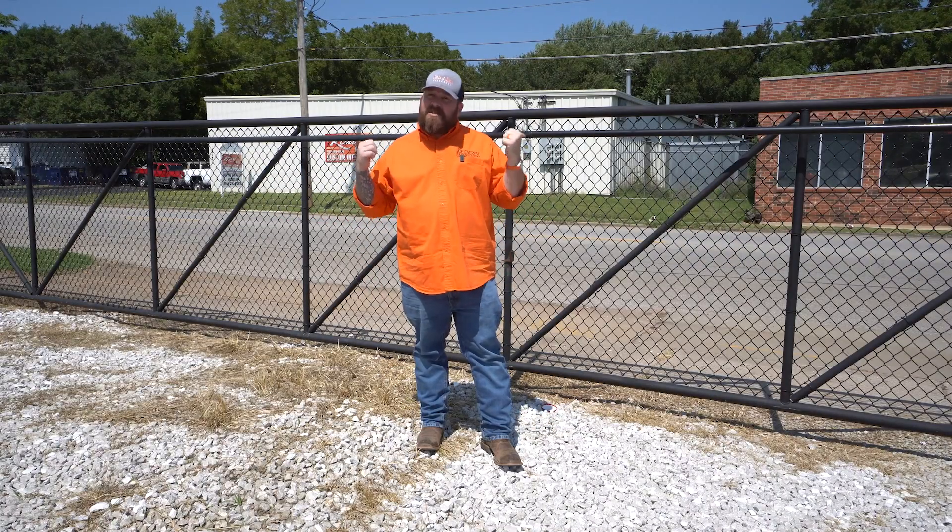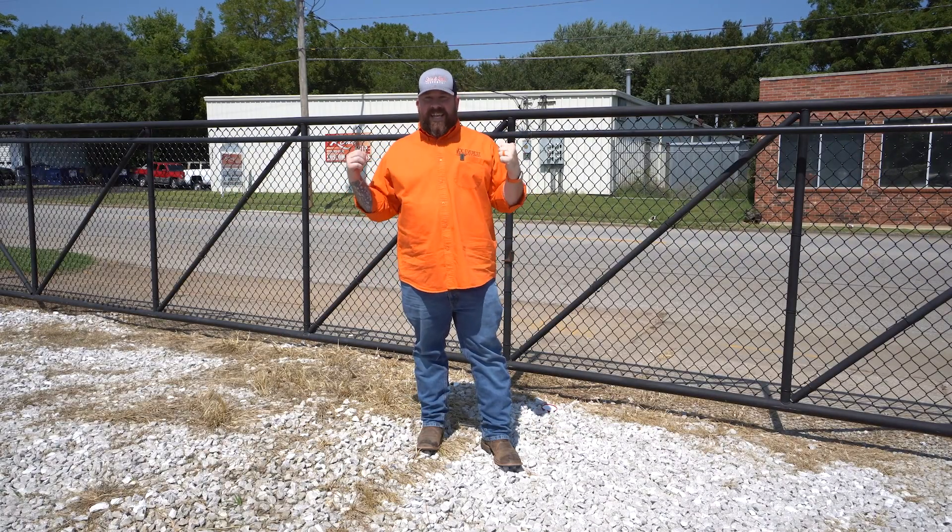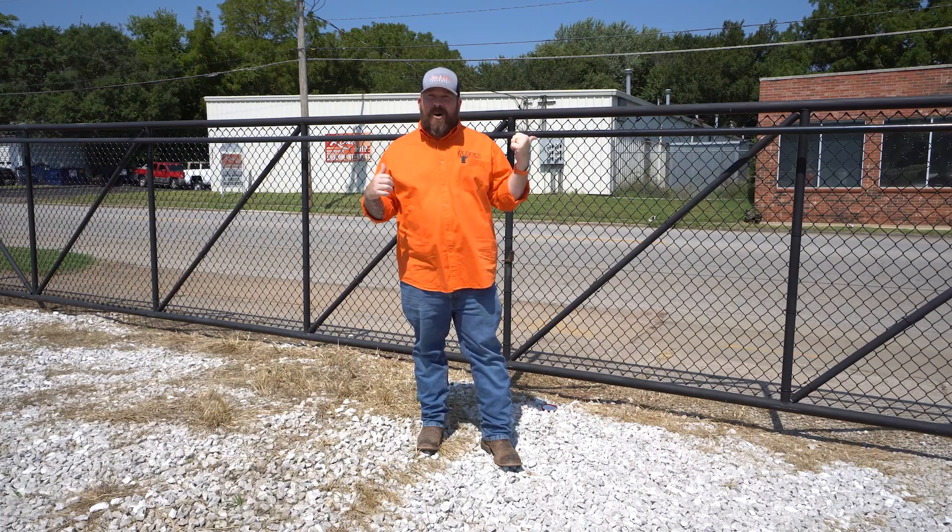What is up everybody? Joe Everest, The Fence Expert. A question I get a lot is about cantilever gates — how they work, pros and cons of the cantilever gates. So we found a cantilever gate to talk about. Now, unfortunately, this cantilever gate is right next to a road, so you're going to hear some road noise and I apologize in advance. But that being said, let's talk about cantilever gates.